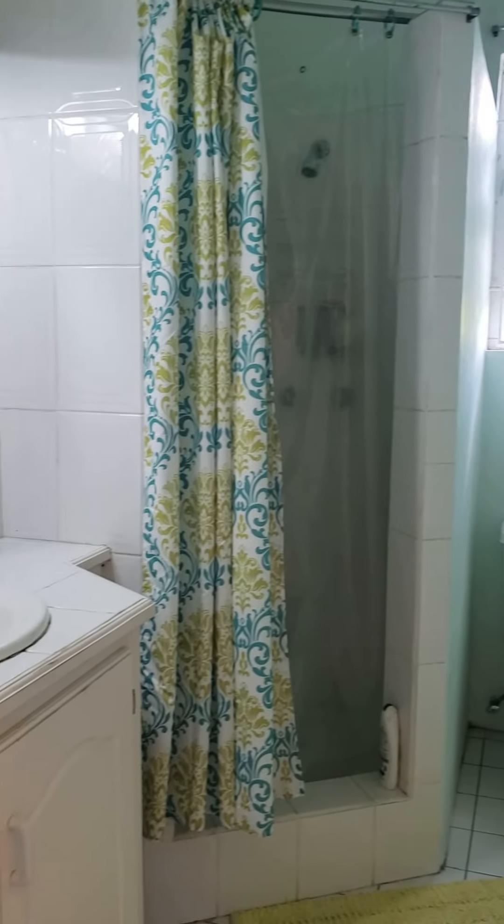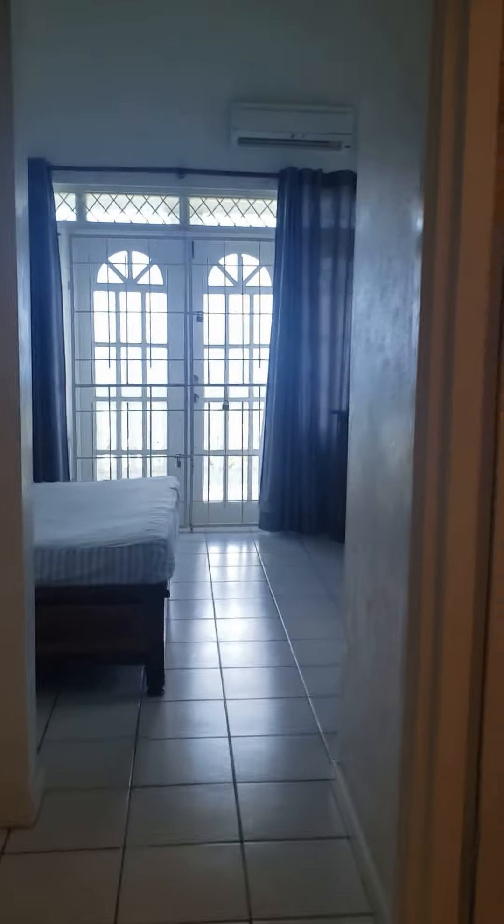Bathroom number one has a vanity. And this is the final bedroom — the master — with quite a bit of closet space.